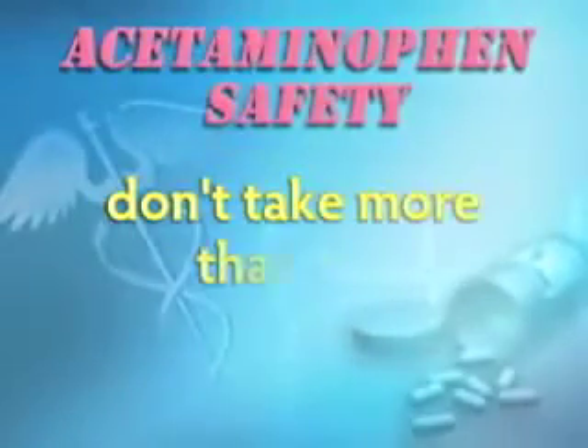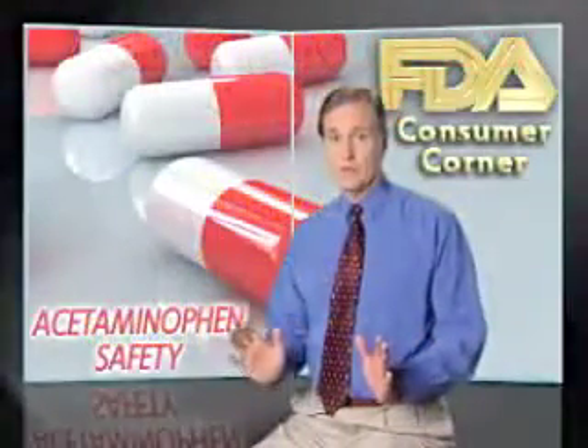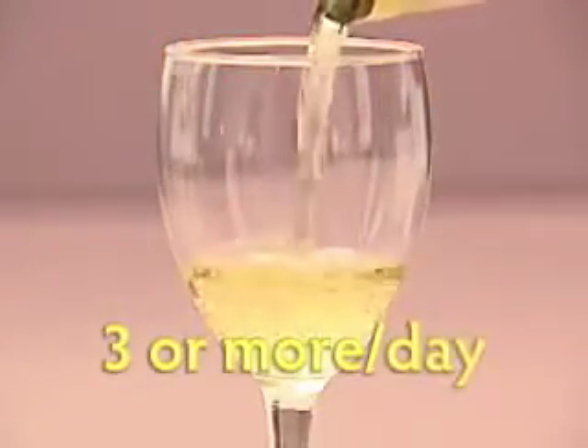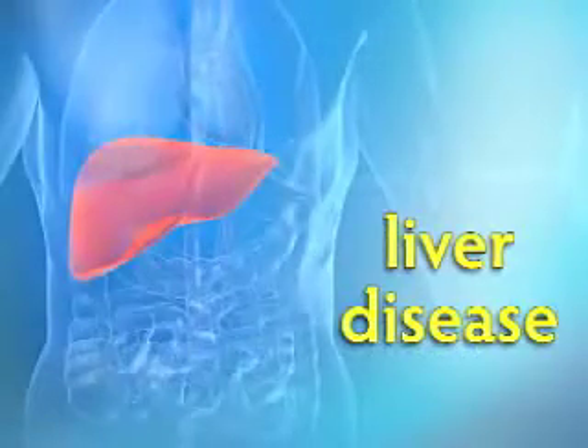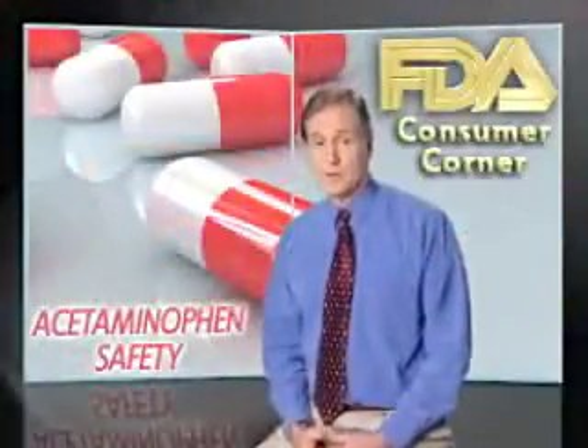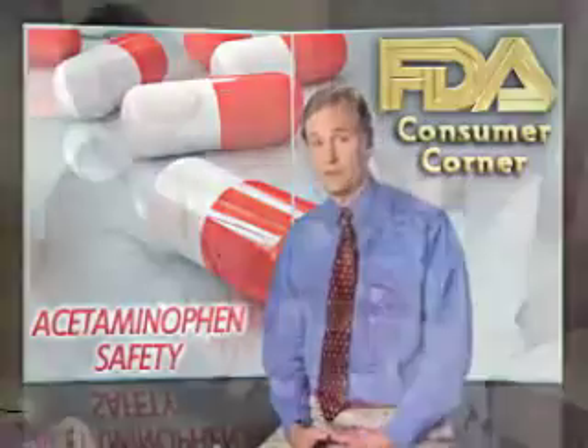And don't take more than the maximum amount, even if your pain or fever isn't getting better. Be sure you know how many hours you need to wait before taking another dose. And if you have three or more alcoholic drinks per day, or you have liver disease, this could increase your risk of liver damage. So talk to your doctor before taking medicines that contain acetaminophen.